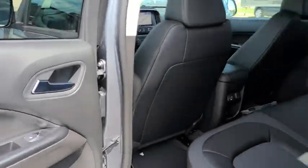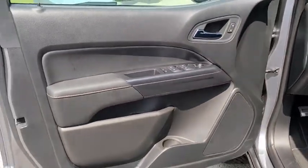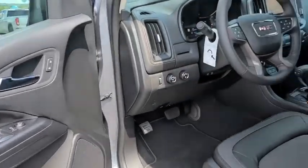Fog lights, power windows, heated front seat, trip computer, security system, rear window defroster, panic alarm, overhead console, HD radio, remote keyless entry, tachometer, and power driver's seat.